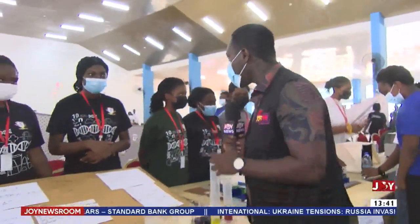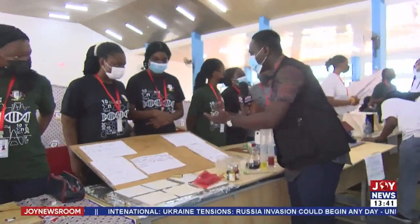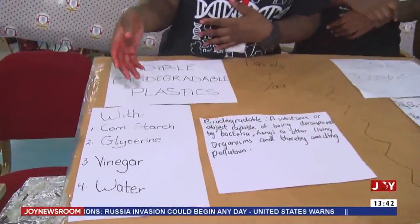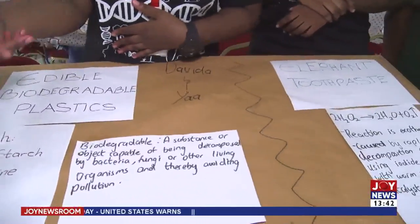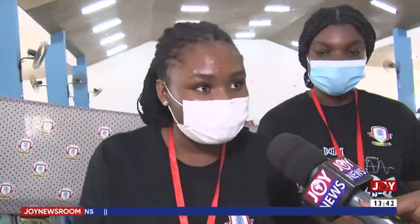Edible, biodegradable plastics. Biodegradable means it can be decomposed by bacteria or other organisms. We decided to use organic materials to try and make plastic, and in the process of making it, we realized that it is edible. So why not make plastic that we can eat and that is also safe for the environment?